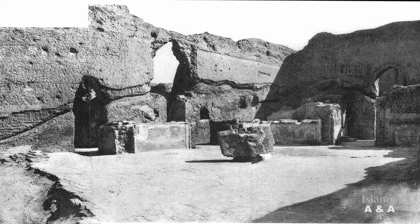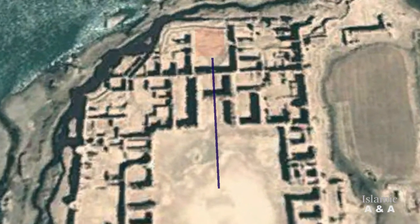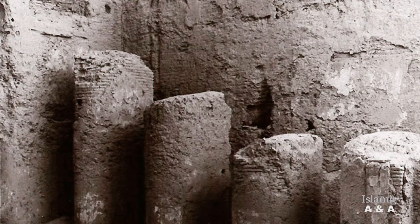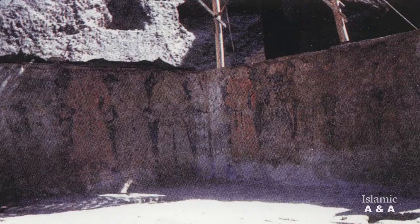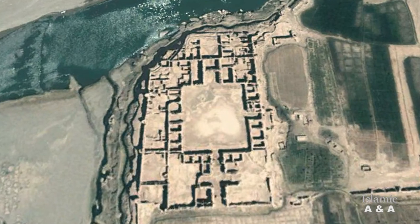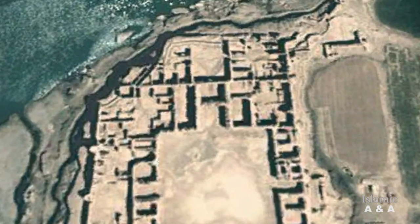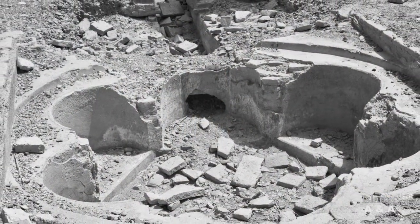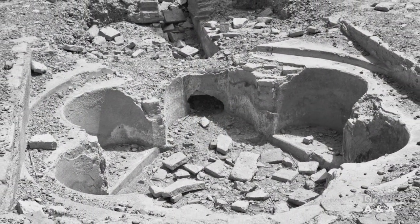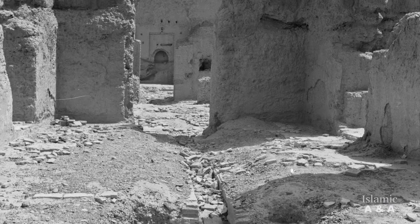The northern iwan in the courtyard was higher and wider than the other iwans. Through the northern iwan one could reach the rectangular audience hall, which was once surrounded by columns, wall paintings, and moulded stuccos. In the middle of the hall there was a water basin in the shape of a rose blossom with a water pipe running in an east-west direction, indicating that the audience hall was equipped with running water.